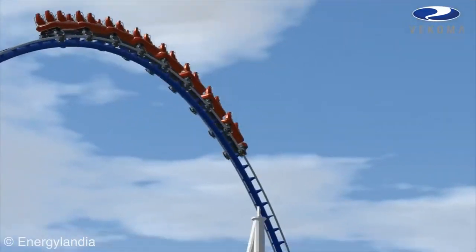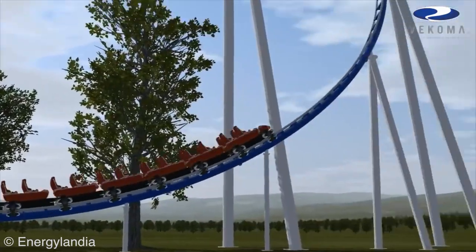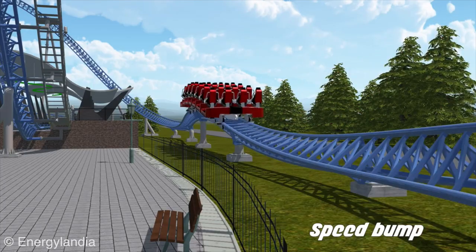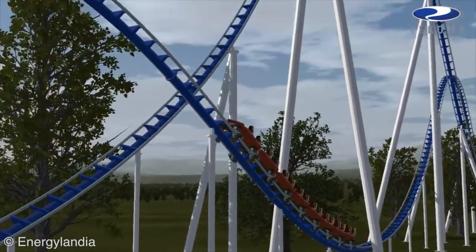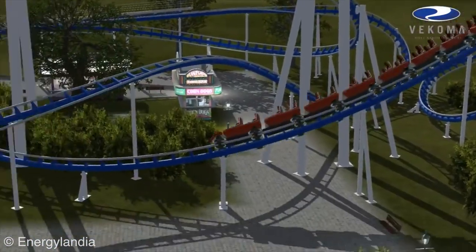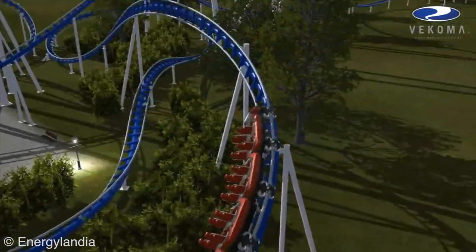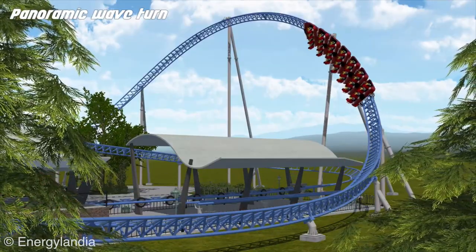The Vekoma version did look solid too. What I'd love to see is now that the Vekoma ride animation is just sitting around, maybe another park could look at it and say they'll build that. Poland is getting the Intamin version, but maybe some park in the United States will see the Vekoma animation and decide to build it. It really did look like a good roller coaster. Who knows — maybe one day a park will build that Vekoma hyper coaster, though I have my doubts. Either way, I think going with Intamin was definitely the smart decision.